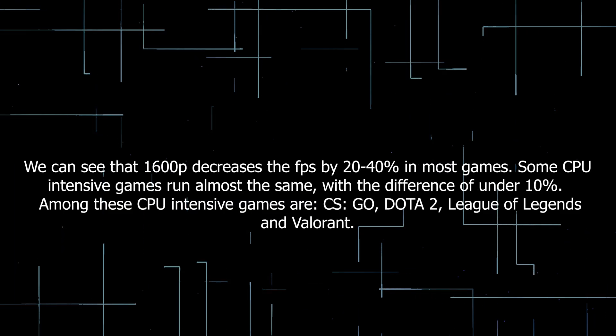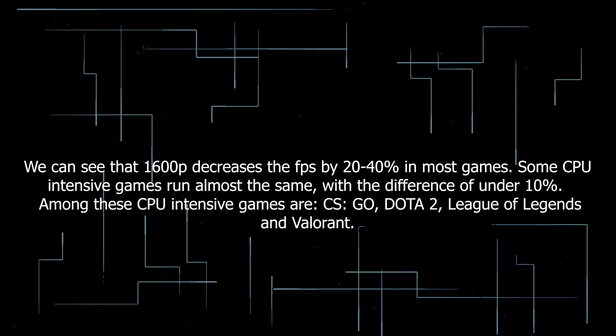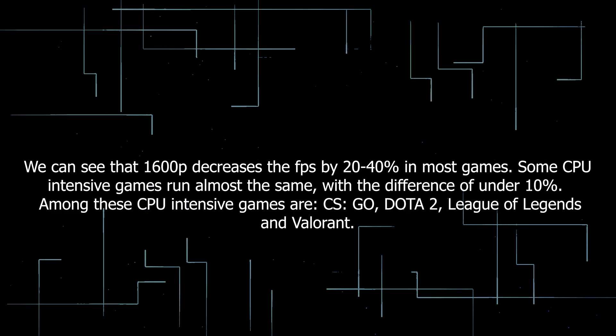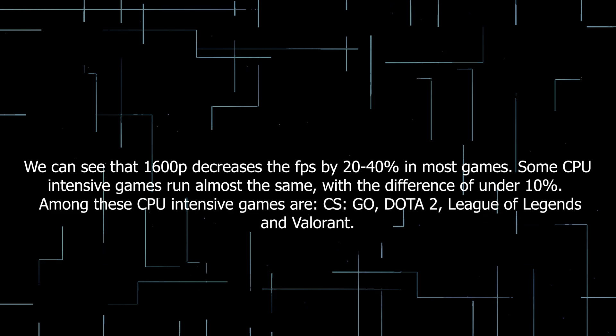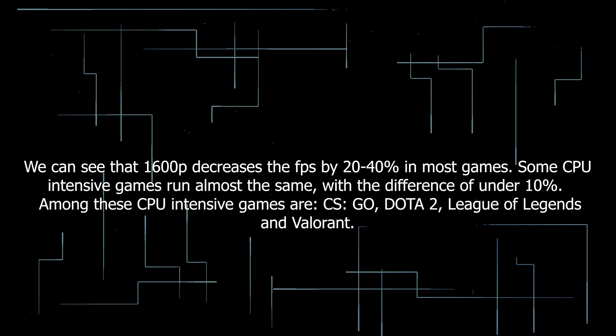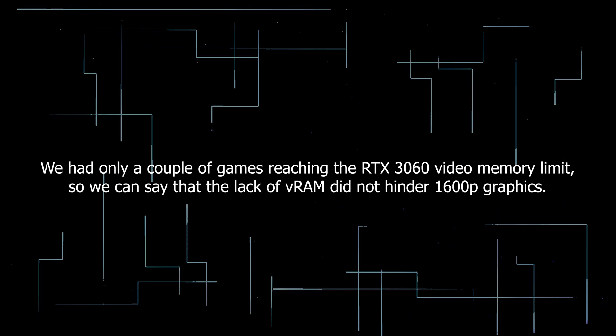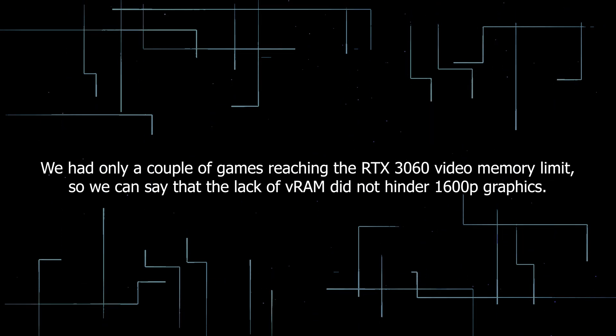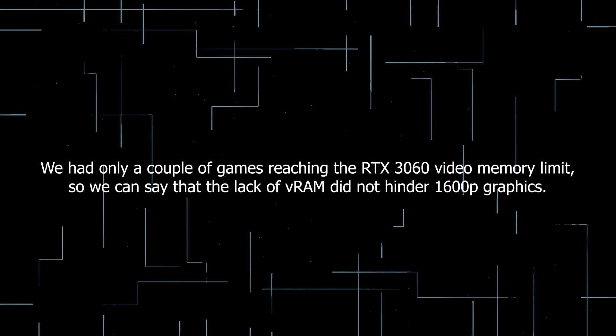We can see that 1600p decreases the FPS by 20-40% in most games. Some CPU-intensive games run almost the same, with a difference of under 10%. Among these CPU-intensive games are CSGO, Dota 2, League of Legends, and Valorant. We had only a couple of games reaching the RTX 3060 video memory limit, so we can say that the lack of VRAM did not hinder 1600p graphics.